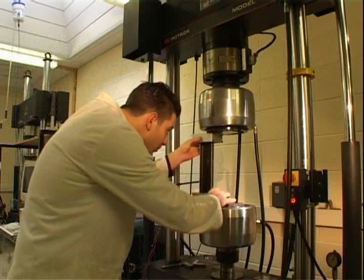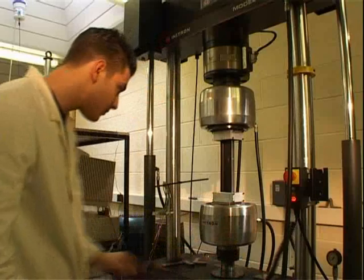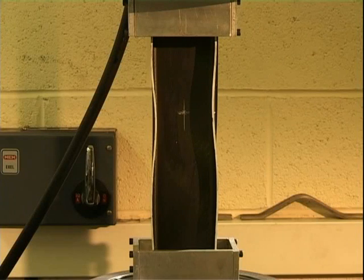The resulting structure is very strong, rigid, light, and capable of withstanding enormous pressures. Even a deliberately flawed strut only starts to buckle after four tons of pressure is applied and breaks after five tons.